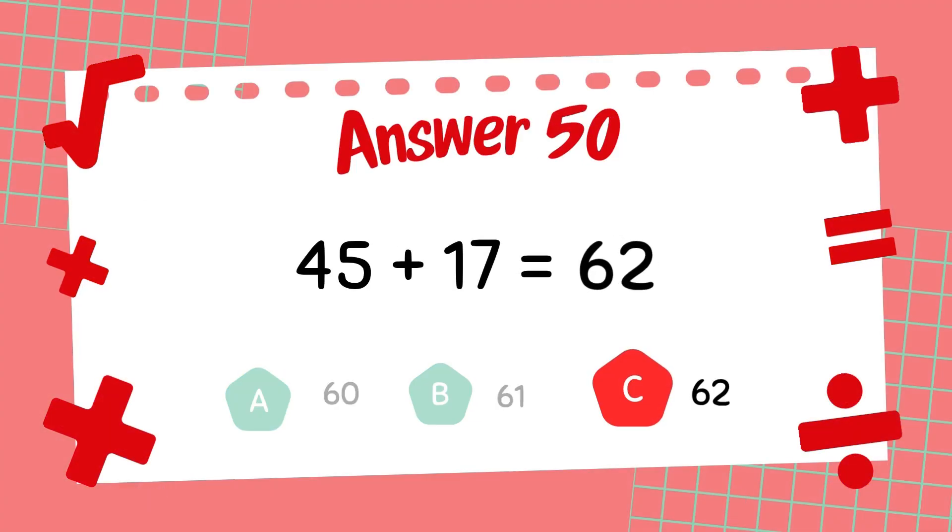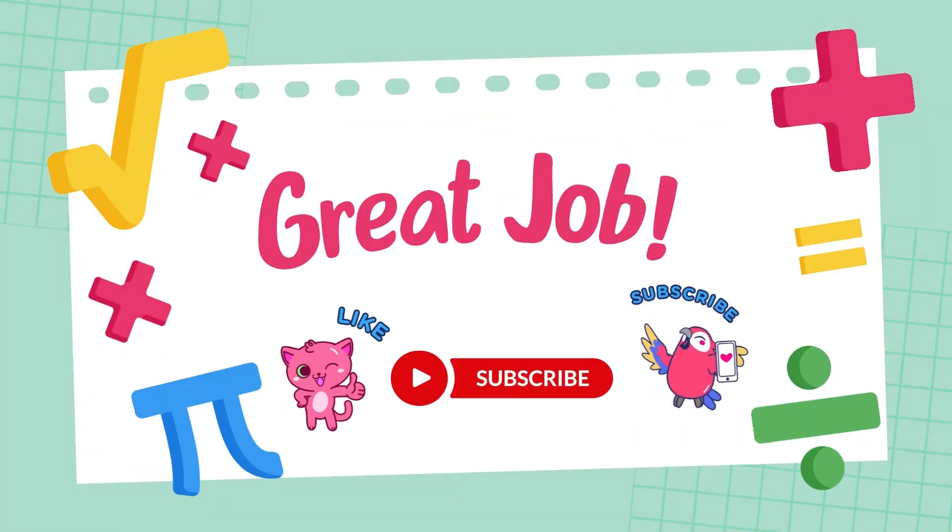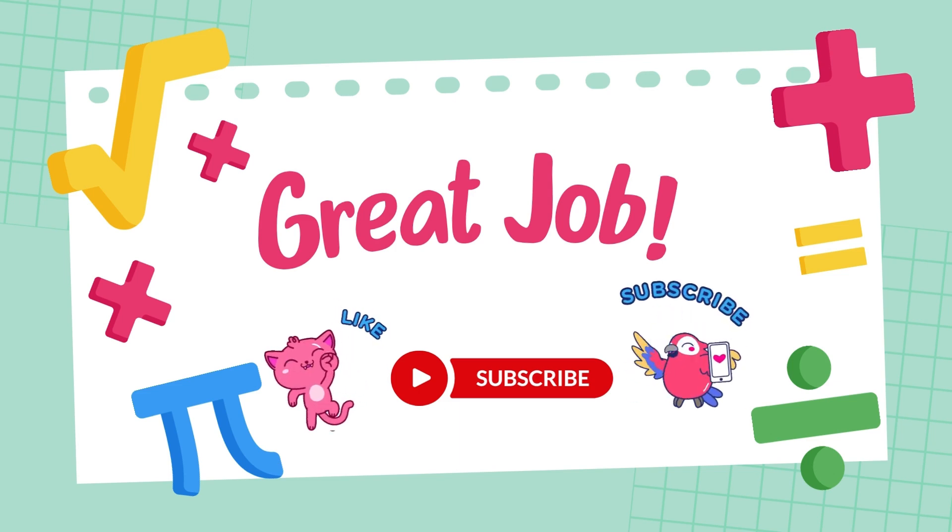The answer is 62. If you want to get even better at math, keep practicing. If you enjoyed this video, don't forget to like, subscribe, and hit the bell icon so you never miss a video.